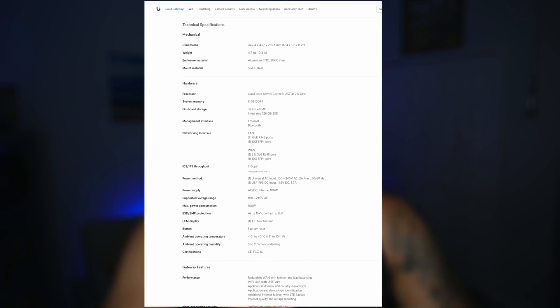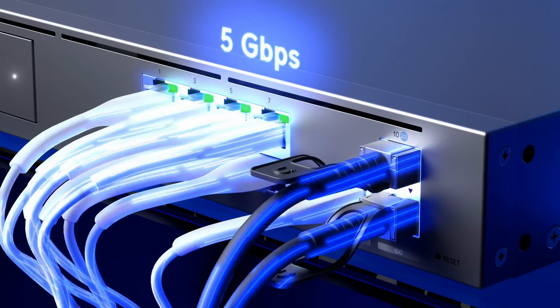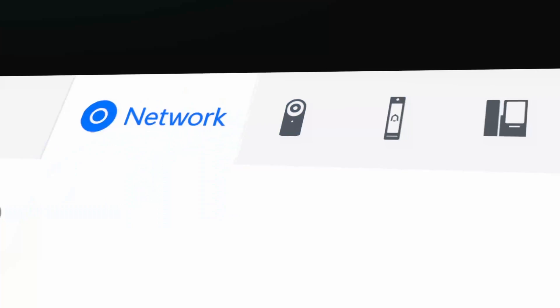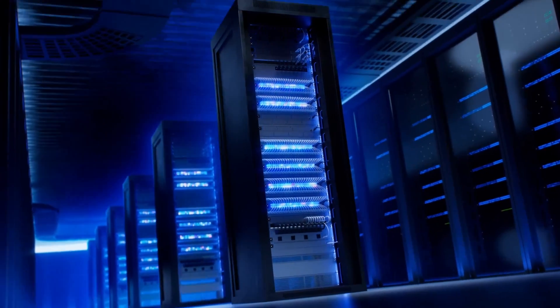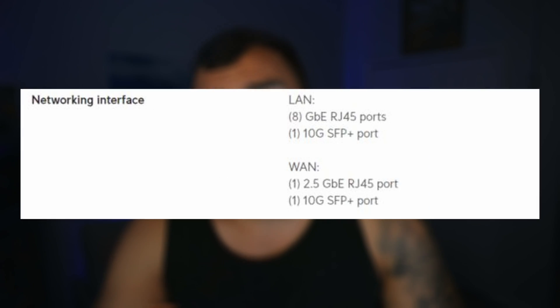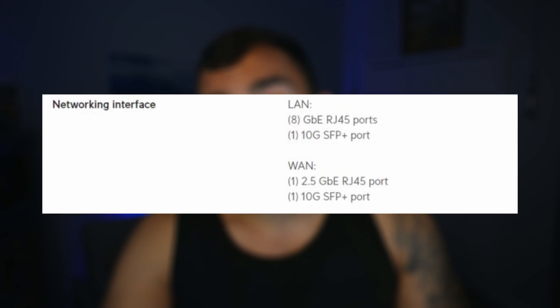Some of its features include a quad-core ARM Cortex-A57 2 GHz processor and 8 gigabytes of DDR4 RAM, which allows it to support throughput of up to 5 gigabits per second routing with IDS and IPS features enabled, and also support up to 200 unified devices with over 2,000 different clients — all supported using just one Dream Machine Pro Max. It has one 10-gigabit SFP+ LAN port and eight 1-gigabit RJ45 LAN ports.